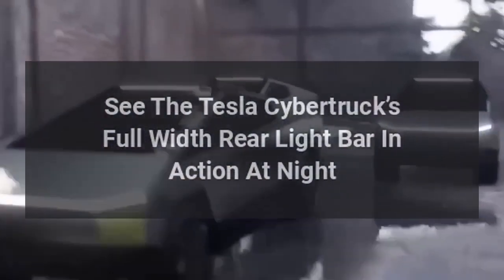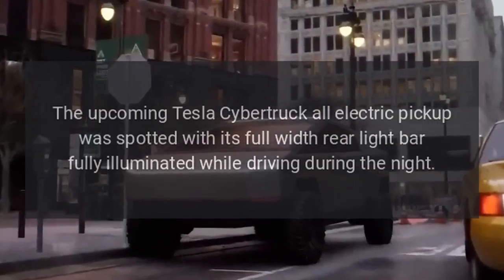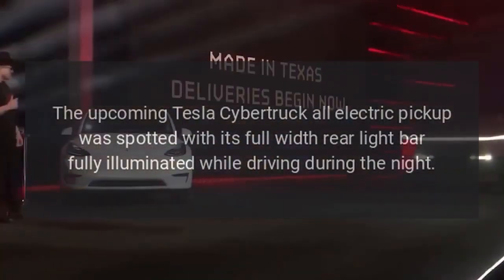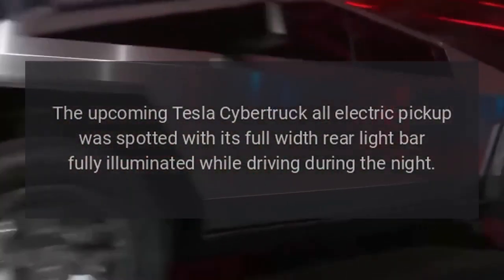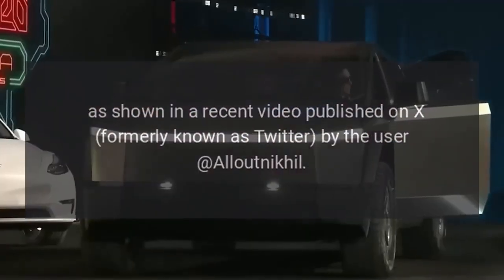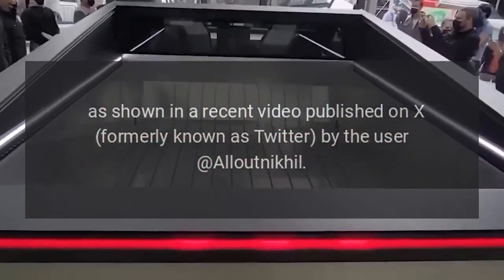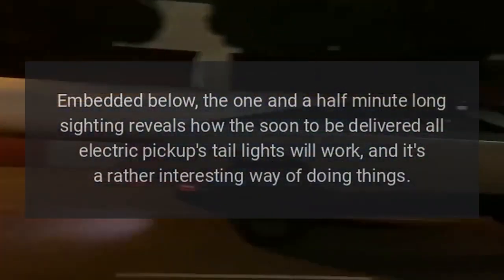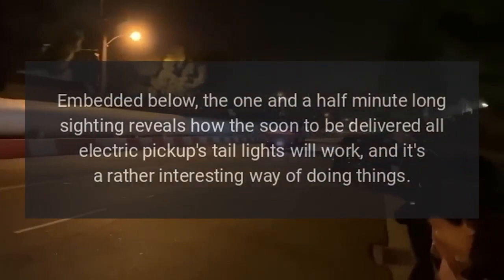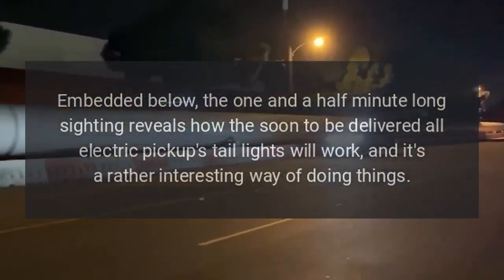The upcoming Tesla Cybertruck all-electric pickup was spotted with its full-width rear light bar fully illuminated while driving at night, as shown in a recent video published on X, formerly known as Twitter, by the user AlloutNakeel. The one-and-a-half-minute-long sighting reveals how the soon-to-be-delivered all-electric pickup's taillights will work, and it's a rather interesting way of doing things.